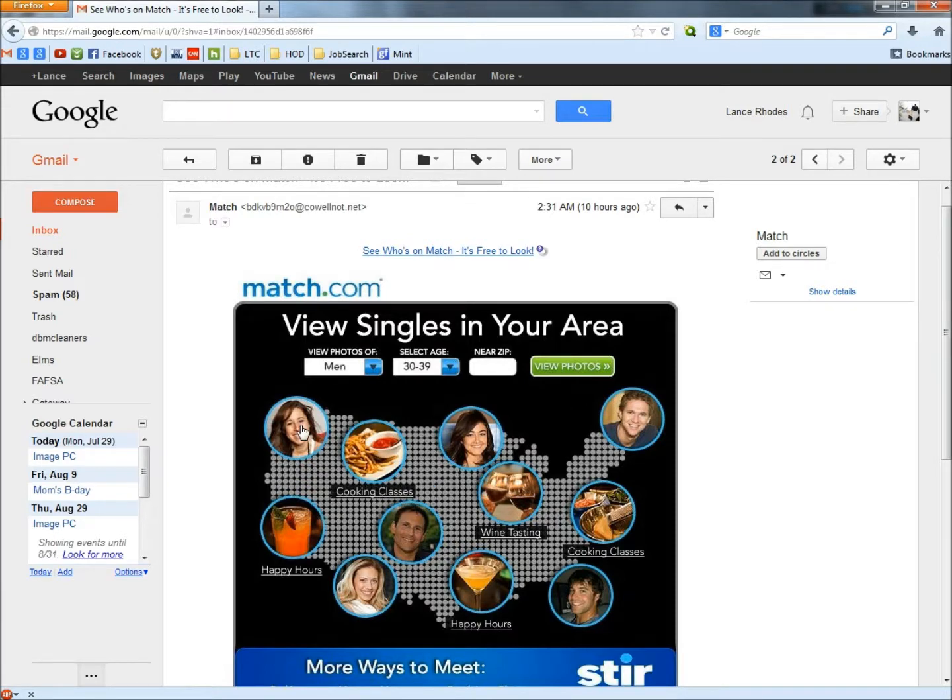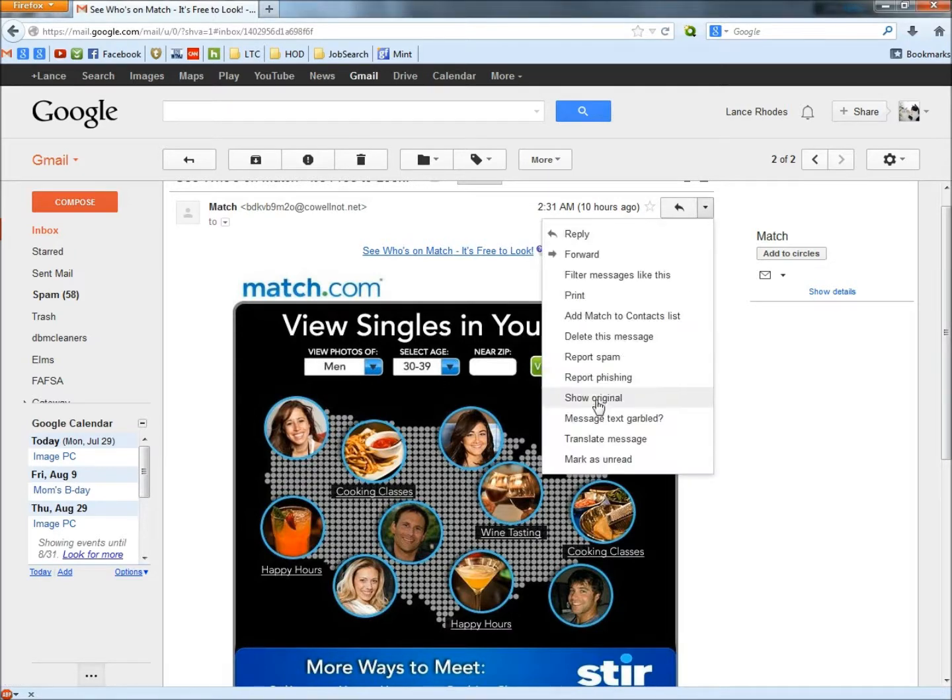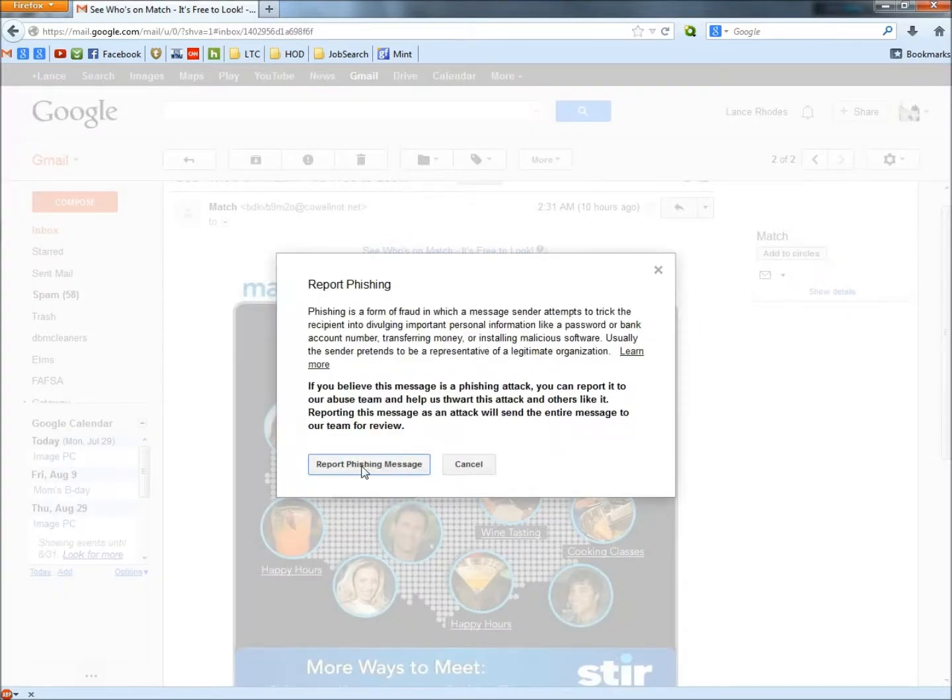Don't fall for this email. They say over 95% of dating emails are scams, and about 50,000 people a year fall for these. Now I'm going to go to the drop-down arrow and click on 'report phishing,' and then click on the 'report phishing message.'